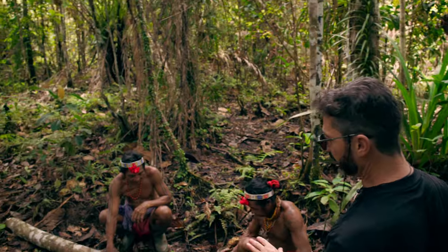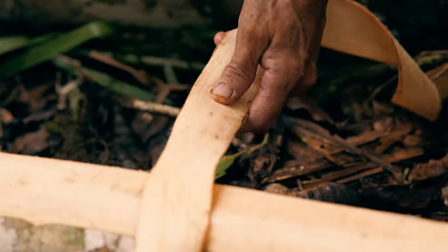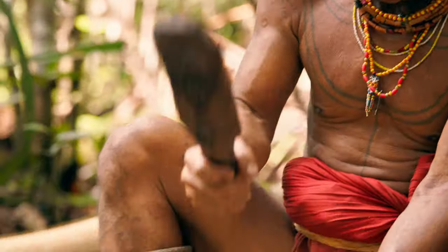This is the traditional way that the shaman used to make their clothes. Can you believe that? They are made from wood.